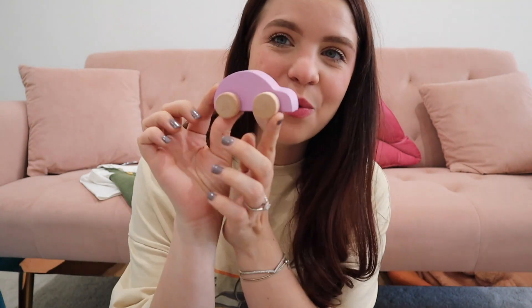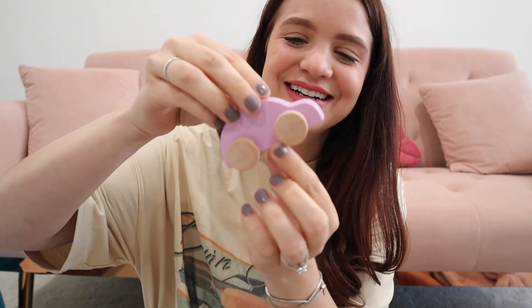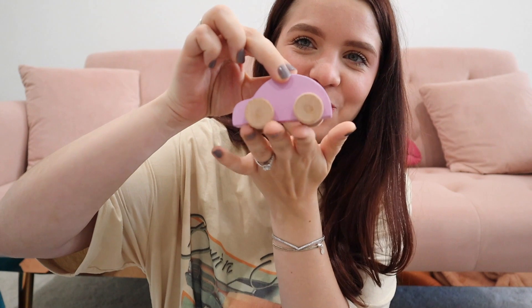I also got her this little wooden car — her first little car — in a really pretty pink color. I was going to put this in her little stocking. I got Rowan a little wooden helicopter, so I got both of those. It's a Michigan-owned business I found on Etsy; I love supporting local businesses. And I know I can use it in her room as decor until she's old enough to play with it.